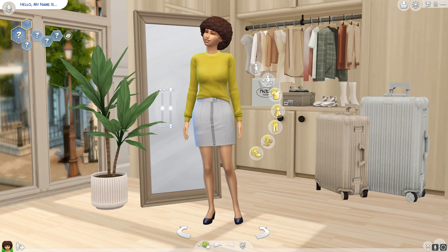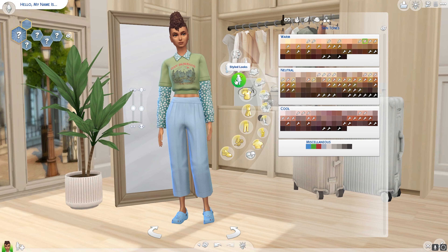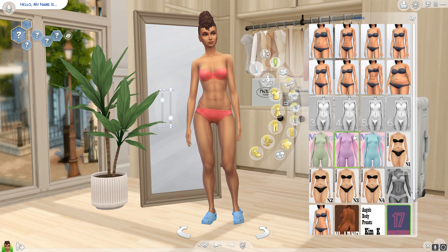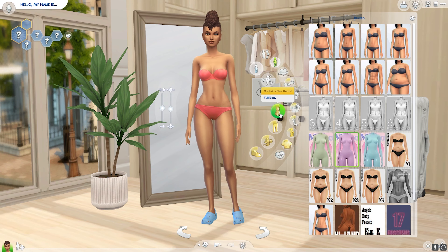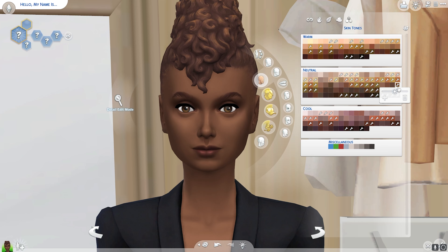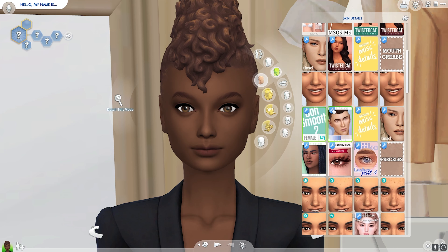Hello and welcome to another Create-a-Sim video! My name is Kelly, also known as the Simsonista, and I am so glad to meet you. Thanks for tuning in today. If this is your first time, welcome! And if this is not your first time, hey friend — you already know what it is.